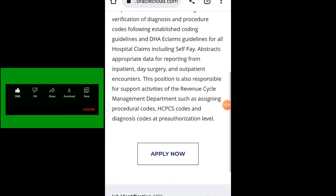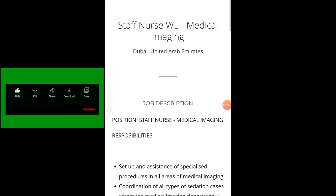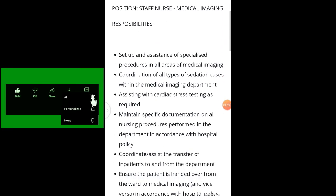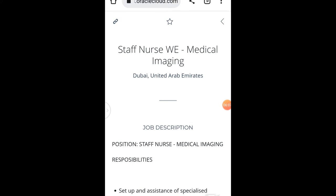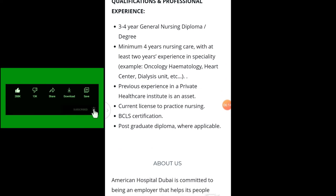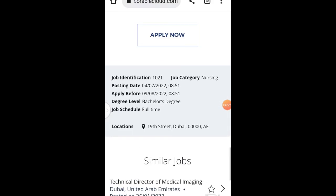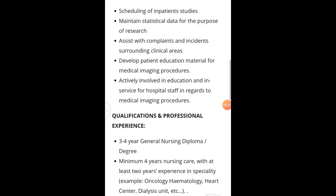There is no harm in trying — just apply for this job. The next one on our list is Staff Nurse. You can see the location is Dubai, United Arab Emirates. I will be dropping the links to all these jobs in the description below — just click and apply. You don't need to pay an agent fee, you don't need to do anything. All these are free jobs, so please do apply.